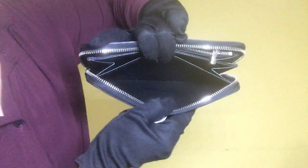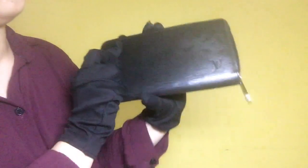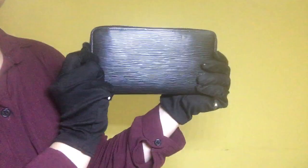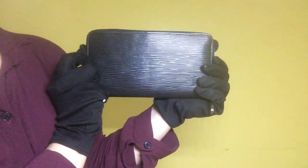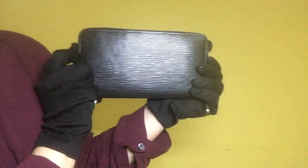Again, this is the Louis Vuitton Black Epi Zippy Wallet, Model M60072, date code CA0152, rank AB.